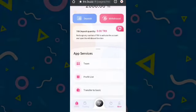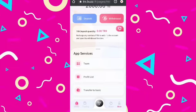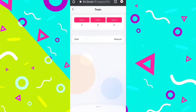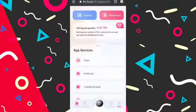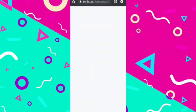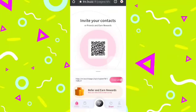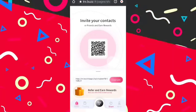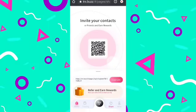There is a team option with three levels of income — level one, level two, and level three — each with different commission sharing. You can simply refer your friends, and when they join or recharge you will get commission. Click on profit list to see your transaction histories. Under the share option, click copy link to copy your referral link and share it on WhatsApp, Facebook, Twitter, Telegram, and other platforms.